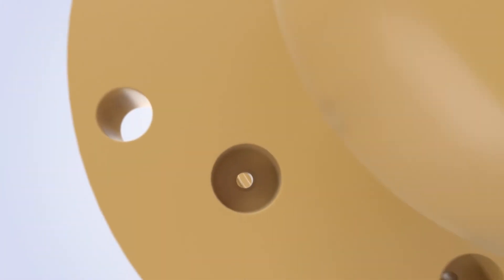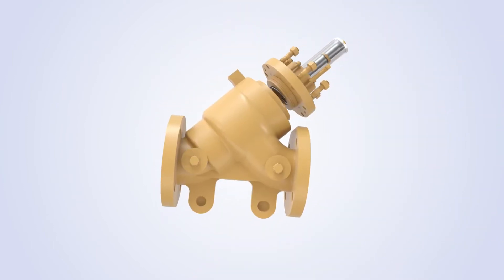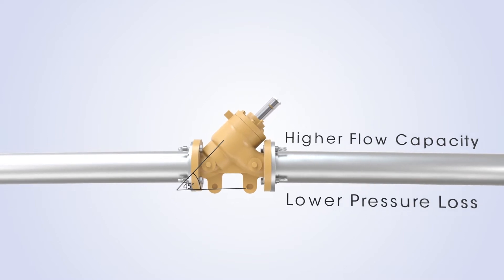All the valves in the 700 series family are built upon the Daniel trusted body design, which offers a 45 degree angle that provides higher flow capacity and lower pressure loss.